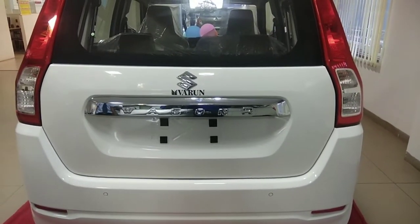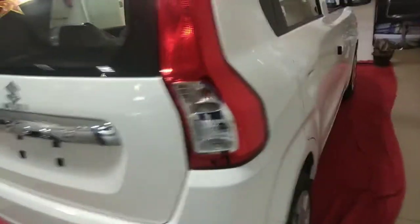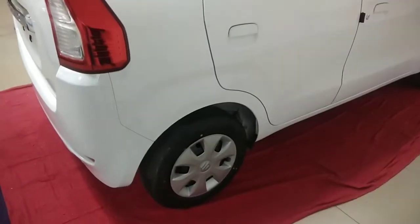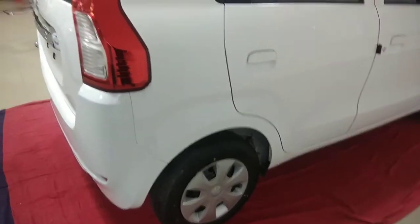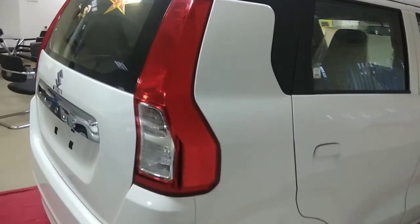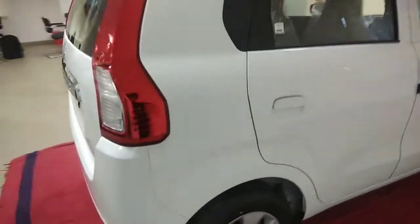The car comes with a more powerful 1.2L K-series petrol engine which offers 83 BHP and 113Nm of peak torque. The 1.0L petrol engine makes 67 BHP and 90Nm of peak torque. Both motors come with a 5-speed manual gearbox and an optional 5-speed automated manual transmission.